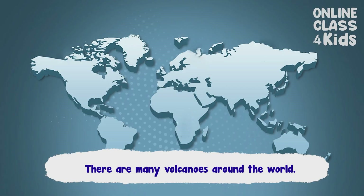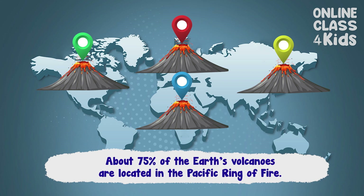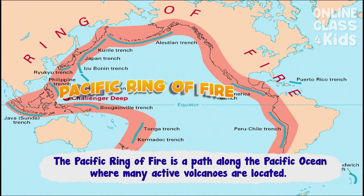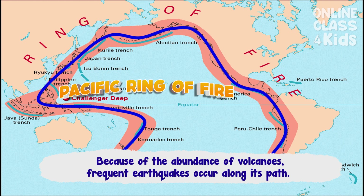There are many volcanoes around the world. About 75% of the Earth's volcanoes are located in the Pacific Ring of Fire, which is a path along the Pacific Ocean where many active volcanoes are located. Because of the abundance of volcanoes, frequent earthquakes occur along its path.